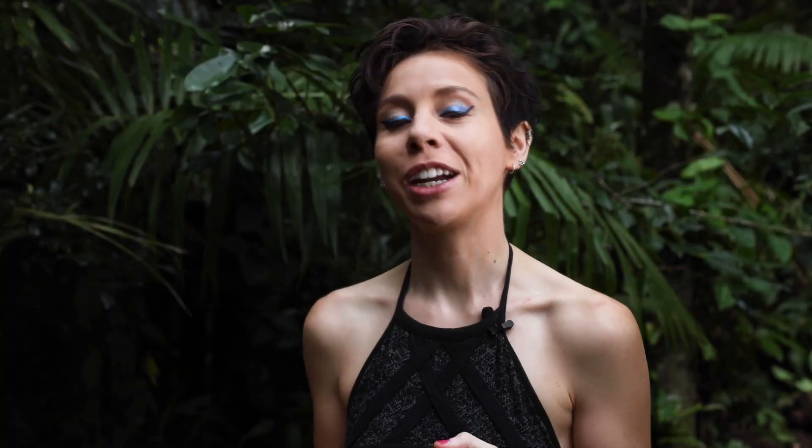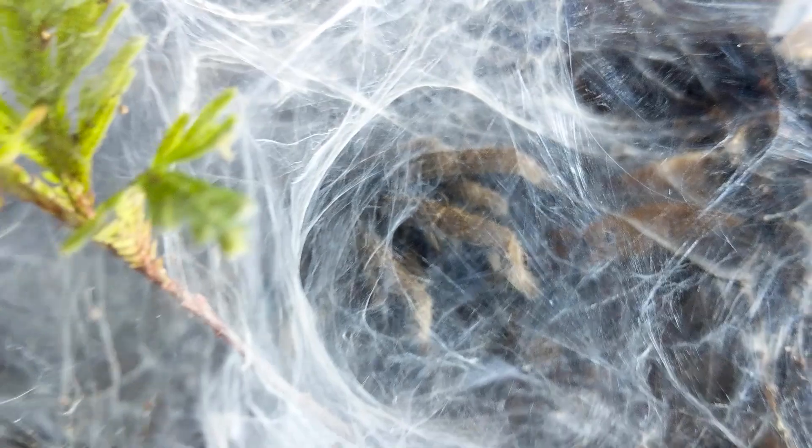Some spiders only produce a few basic kinds of silk, used for simple tasks like lining a burrow or wrapping their prey. For some spiders, things get much more complex, and they're producing several different types of silk, each for its own specific task. Let's meet the crew.